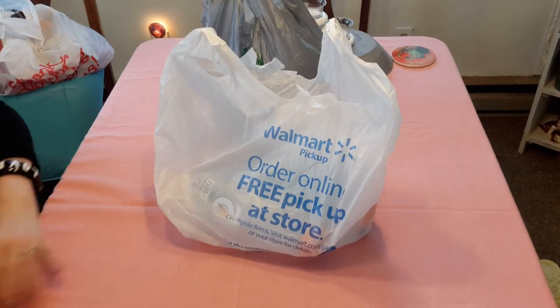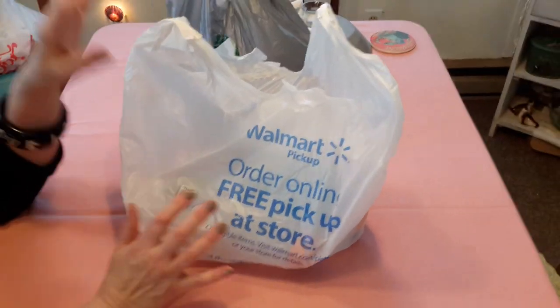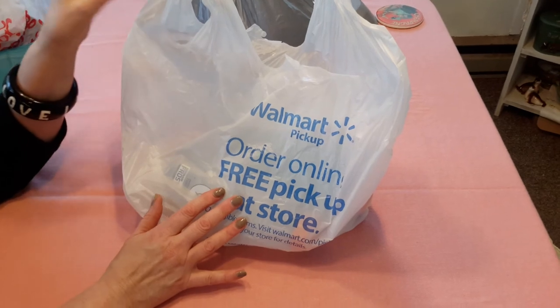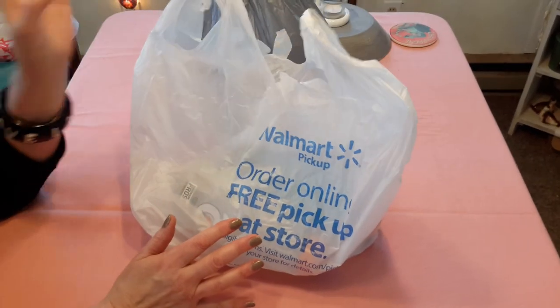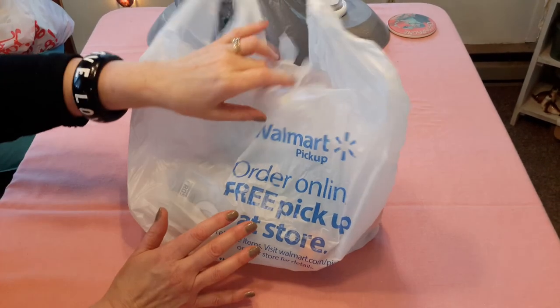Hello. I'm at Pacific Beach and I've got a Walmart, Dollar Tree, and some thrift haul. Didn't find anything great, but a little bit of stuff.